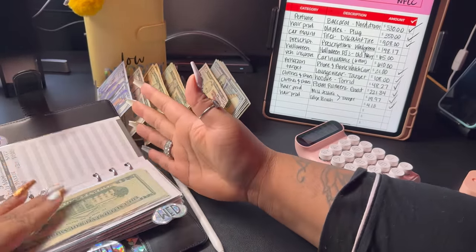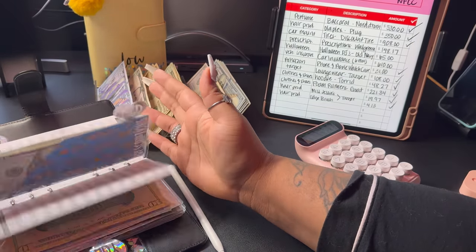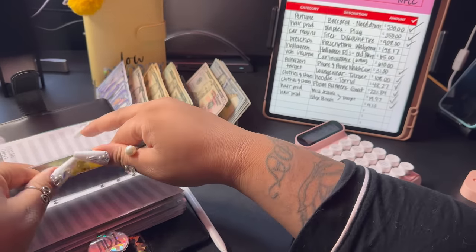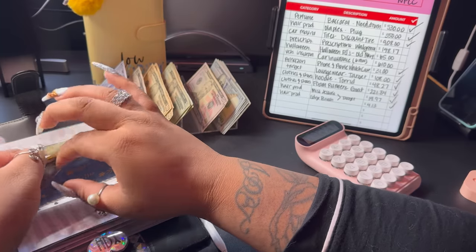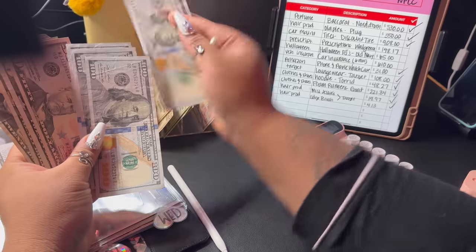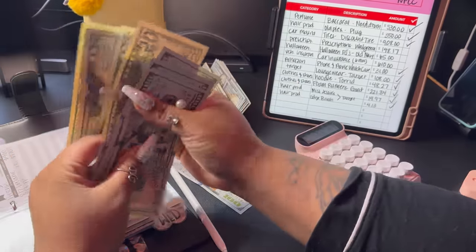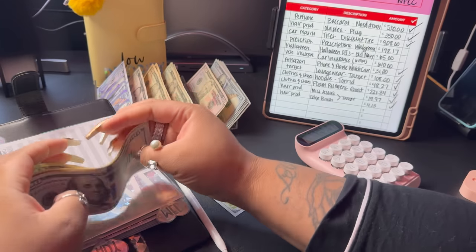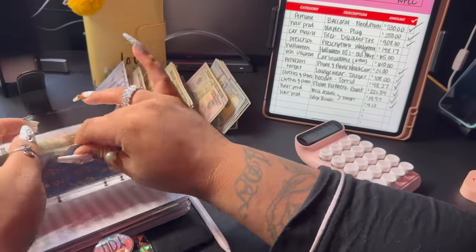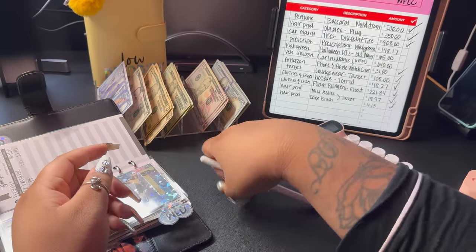Let's see — prescriptions. Yes, prescriptions was $148.17. I have to buy mental health meds, so I need to get some insurance. So $148.17 — we're just gonna do $150. And I have to buy some more tomorrow, so I wish I knew the total. I would go ahead and pull it today, but...